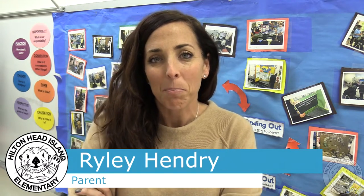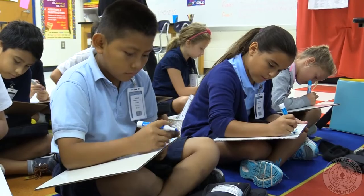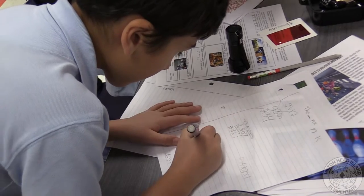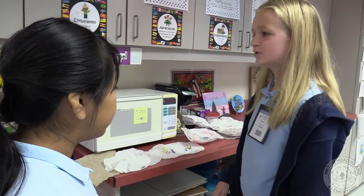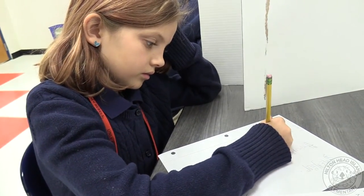There are a lot of different choices for academics for our daughters, both public and private, and after our research we felt that our children would be most challenged at IB with the rigorous academic offerings, the learning environment, and the learning opportunities. We appreciated the primary years program that IB offers, and after being here for more than three years, there's nothing that makes us happier than when we pick up our daughters from school and they're smiling because of the support, the learning, and the growth and development they've experienced during the day.